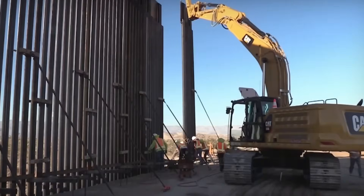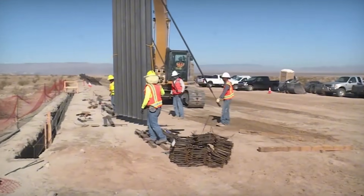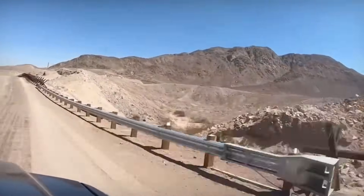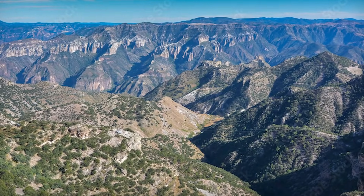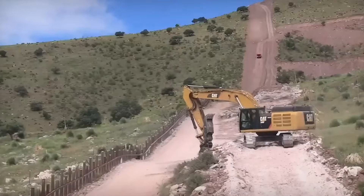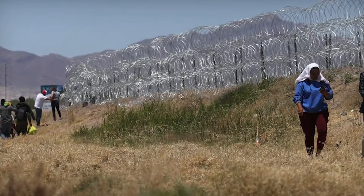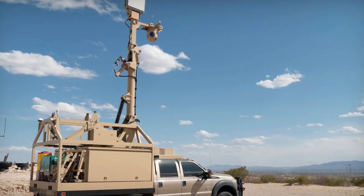Approximately 300 autonomous surveillance towers now span from California to Texas, each equipped with 360-degree radar that scans a 7-mile radius. Underground seismic sensors monitor riverbanks while artificial intelligence analyzes patterns automatically, and stadium lighting illuminates the border zone after dark. The October 2025 contract awards reveal the scope of current construction: El Paso 3 alone involves $850 million for 42 miles of primary wall plus 6 miles of secondary wall. Tucson 1 combines 23 miles of secondary wall with 66 miles of technology deployment.